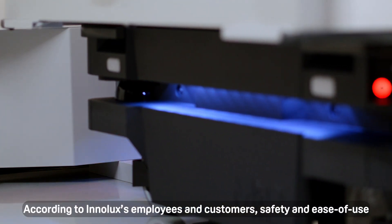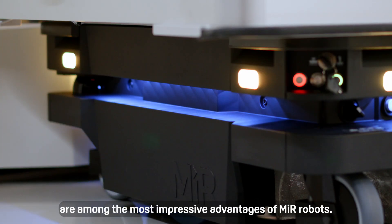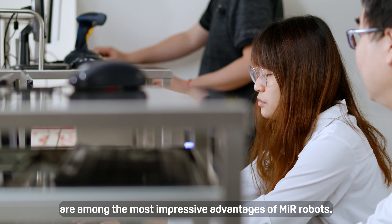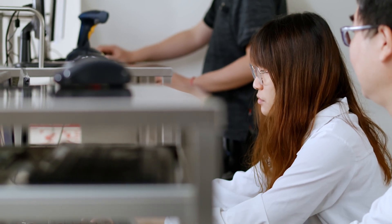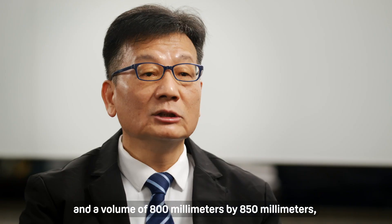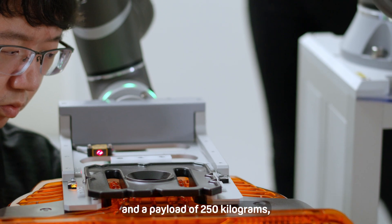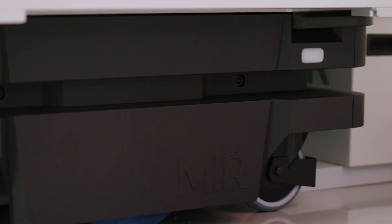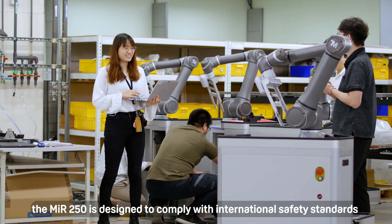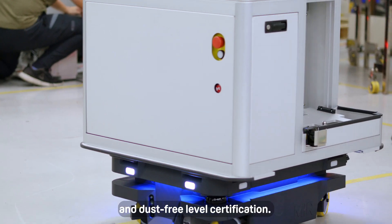According to Inalux's employees and customers, safety and ease of use are among the most impressive advantages of MIR robots. With a maximum speed of 2 meters a second, a volume of 800 millimeters by 850 millimeters, and a payload of 250 kilograms, the MIR 250 is designed to comply with international safety standards and dust-free level certification.